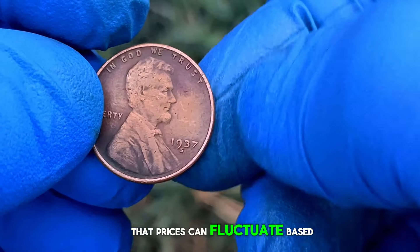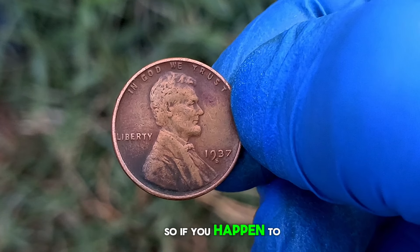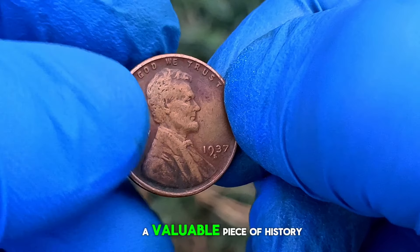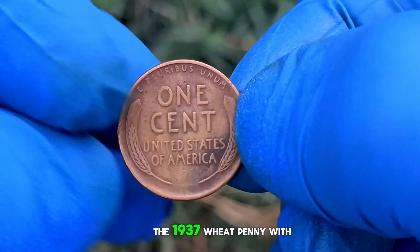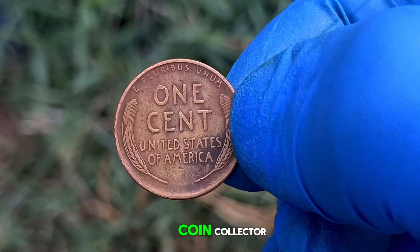However, keep in mind that prices can fluctuate based on market demand and other factors. So, if you happen to stumble upon one of these beauties in your collection, you could be holding onto a valuable piece of history. The 1937 wheat penny with an S mint mark — a true gem for any coin collector.